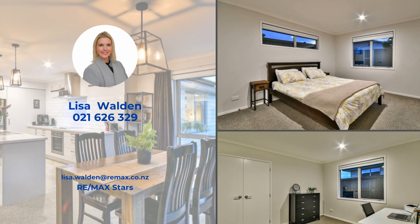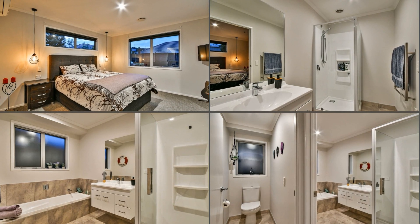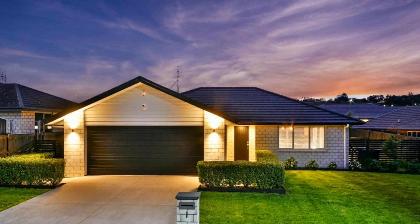The bedrooms are oversized and the master is complete with a walk-in robe, en suite and heat pump. A brick-and-tile home elevated from the road with beautiful views of Mount William and a great flat, fully-fenced backyard.